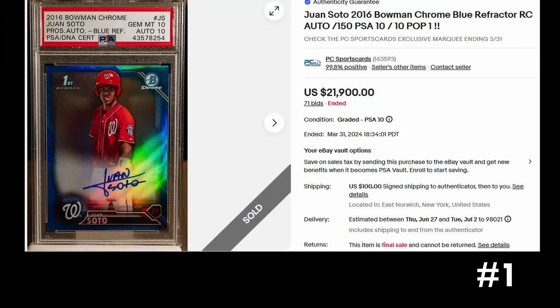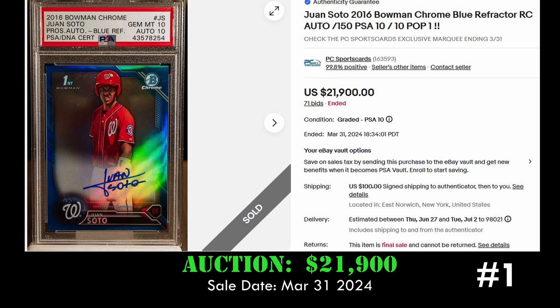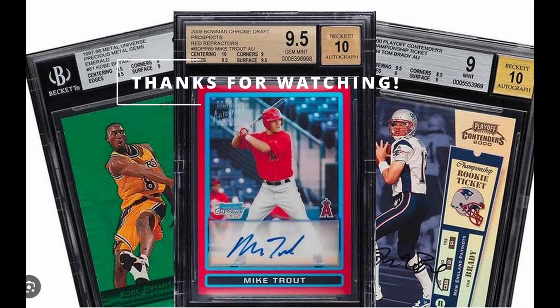And at number one we have the Juan Soto 2016 Bowman Chrome blue refractor rookie autograph, numbered to 150. This card is graded a PSA 10 and also has a PSA DNA autograph grade of PSA 10. This dual PSA 10 has a PSA population of one and sold via eBay auction for twenty-one thousand nine hundred dollars on March 31st, 2024.